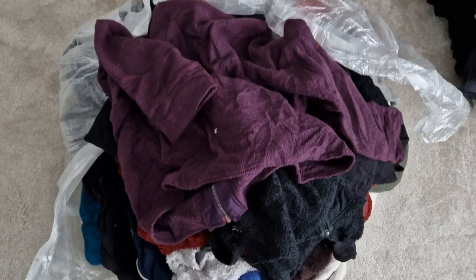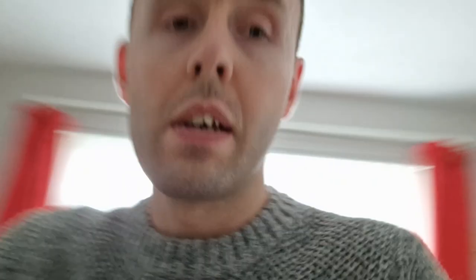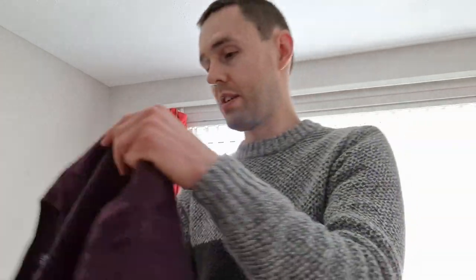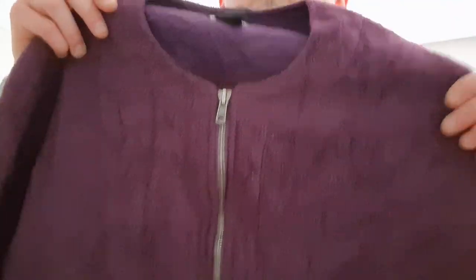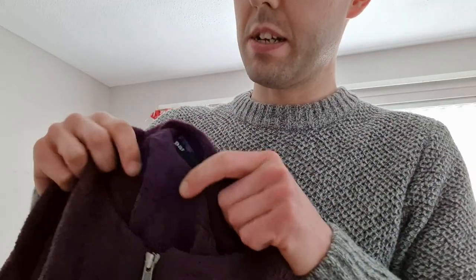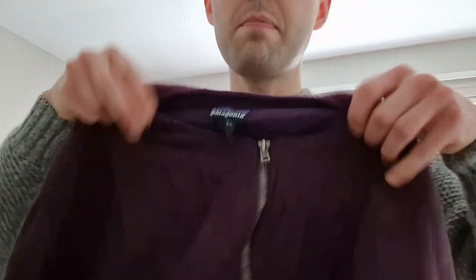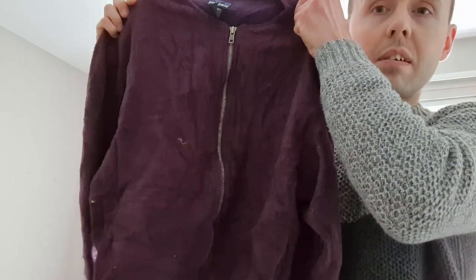They came in a bale, so I'll show you all what I got. First item is a women's medium Patagonia full zip fleece. There is a label and it's women's medium Patagonia. Again, all these items are supposed to be grade A.